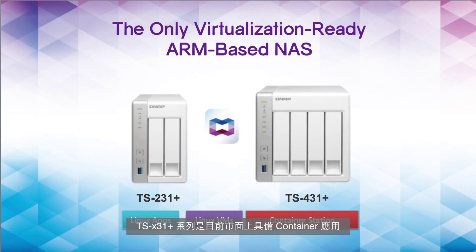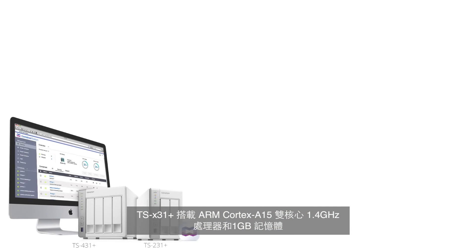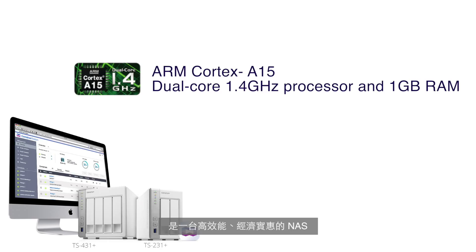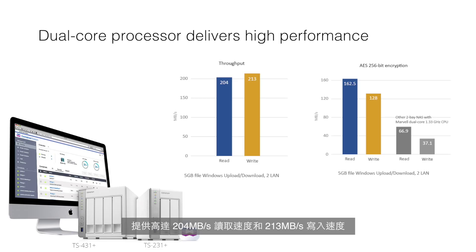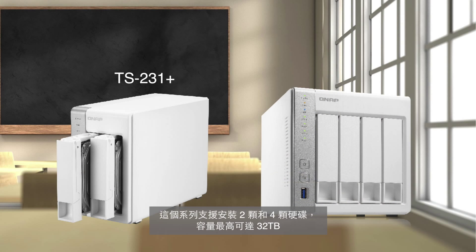The 31 Series NAS is by far the most affordable personal cloud on the market that supports container applications. As far as the hardware specs go, it's equipped with a powerful ARM Cortex-A15 dual-core 1.4 GHz processor and 1 GB of RAM. The TS-31 Plus Series is a budget-friendly yet high-performance NAS providing up to 204 MB/s read and 213 MB/s write throughput. This series comes in 2-bay and 4-bay configurations with up to 32 terabytes of raw capacity.